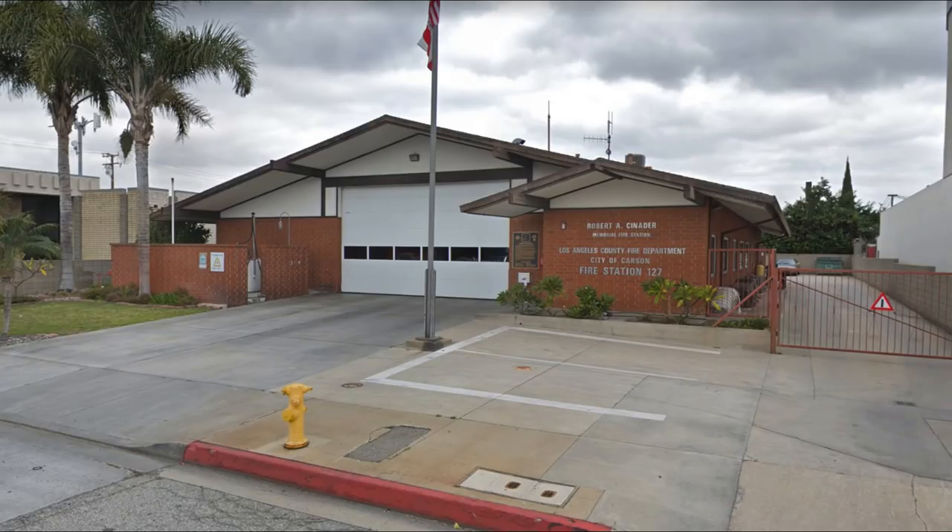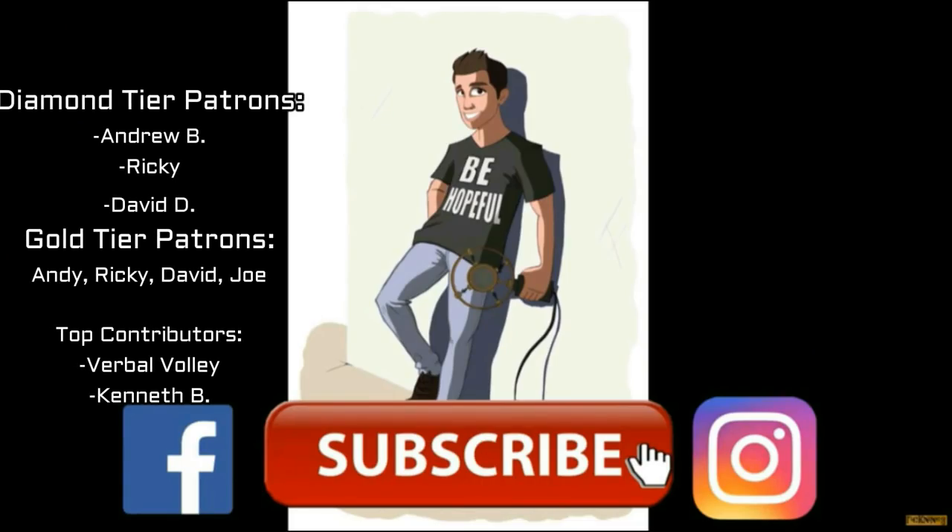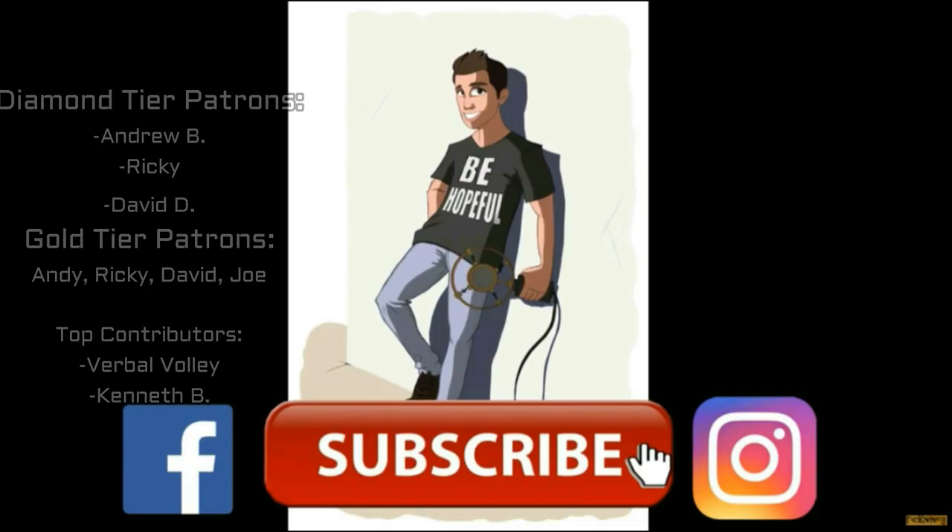Thank you so much for joining me today and for supporting the work that I do. More Emergency videos are coming in the near future, so don't miss them. Be hopeful! Thank you to my Diamond Tier patrons Andrew B., Ricky, and David D., and thank you to every single one of my Patreons where I have exclusive content. Be sure to look in the description for merchandise, Patreon exclusive content, and playlists for other TV shows and sitcoms. We'll see you all next time.